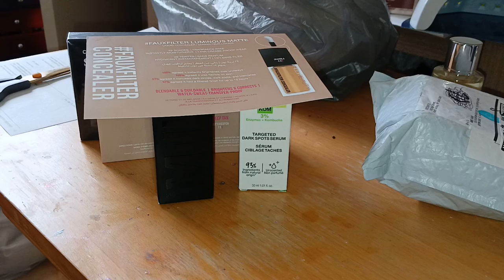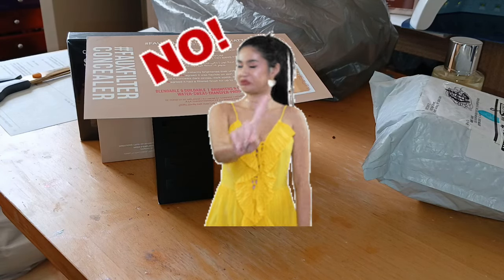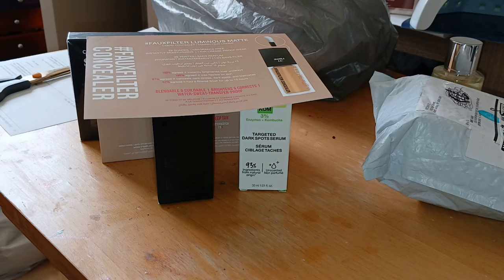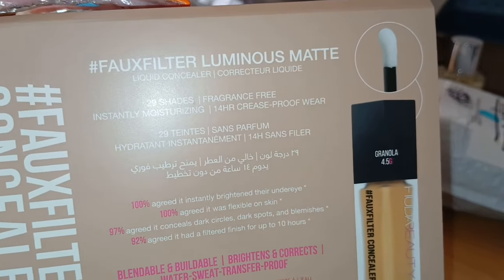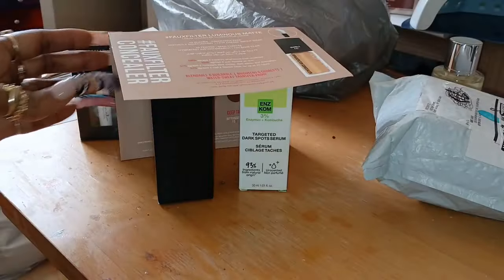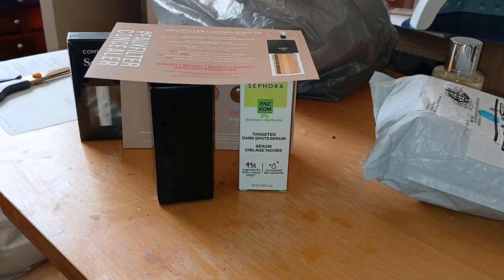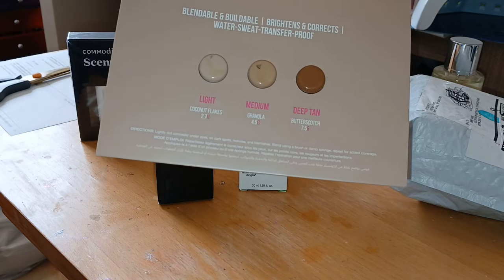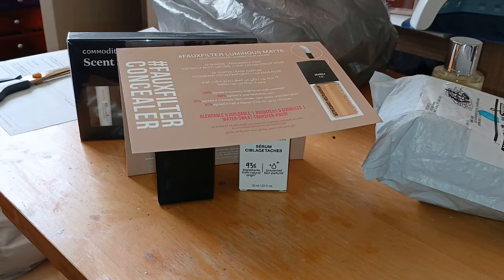I don't like stuff with fragrance in it. So we'll see if their new foundation has a fragrance. They're claiming Luminous Matte — I've never seen anyone do Luminous Matte before. If y'all know a foundation that's Luminous Matte, let me know, because normally it's either Luminous or it's Matte. What I like about the concealer is it said it is waterproof, sweatproof, and transferproof. So I may have to go into Sephora and see if that comes in the foundation and see if it has that perfume smell.